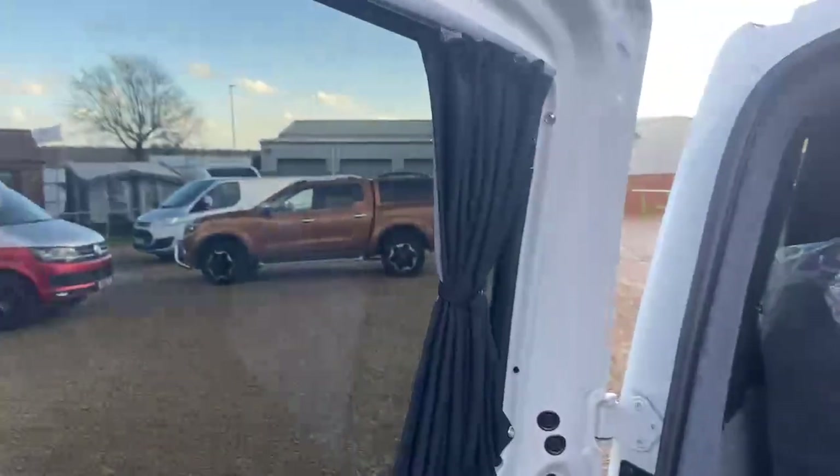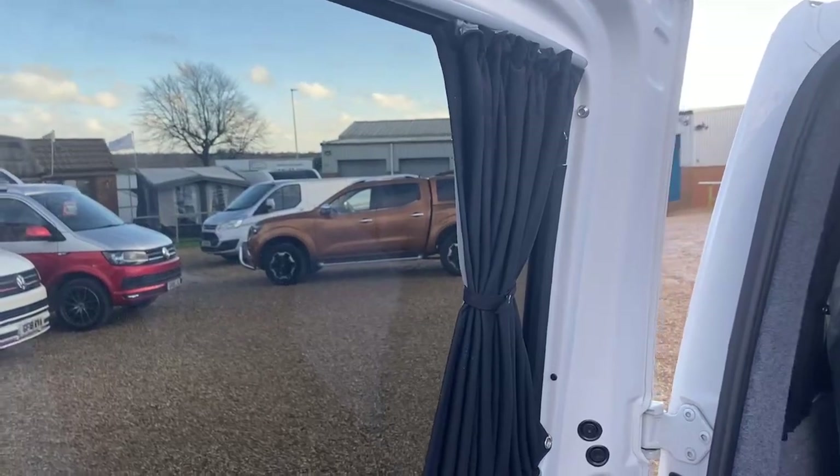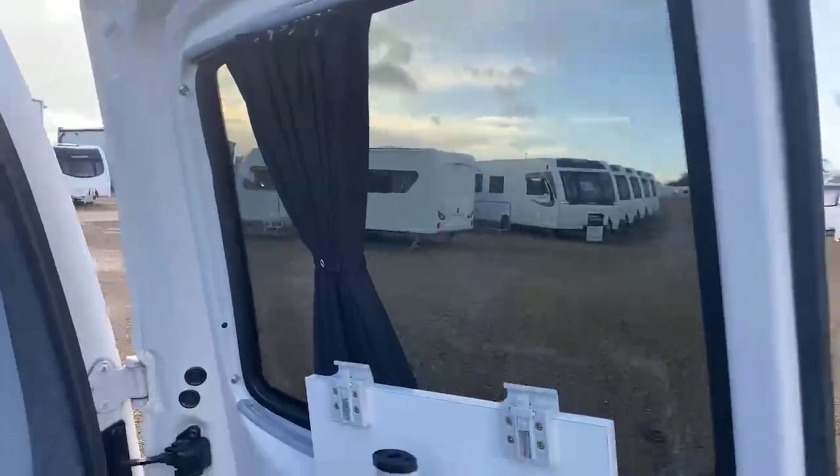There are slide-along curtains dotted throughout the camper, as you can see there and at the rear. There's also a carbon monoxide sensor located on the back cabinetry.